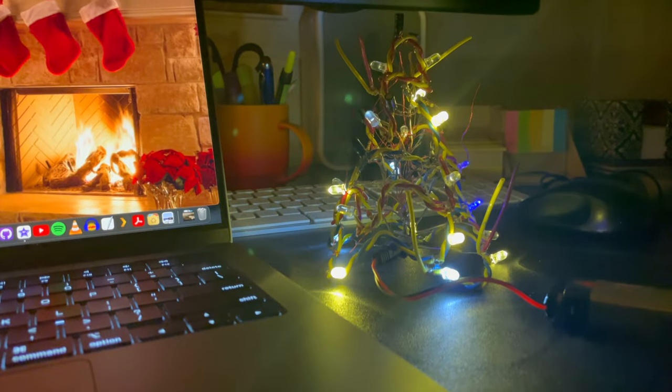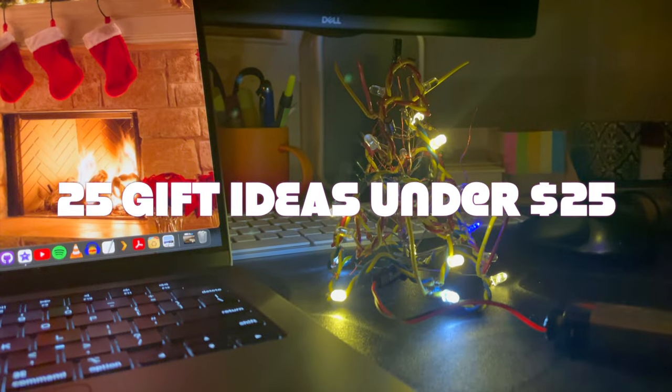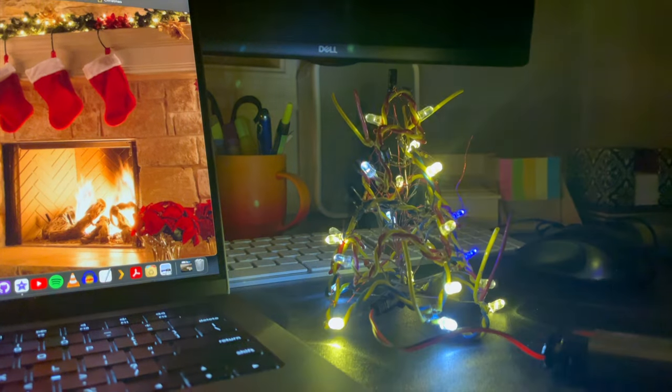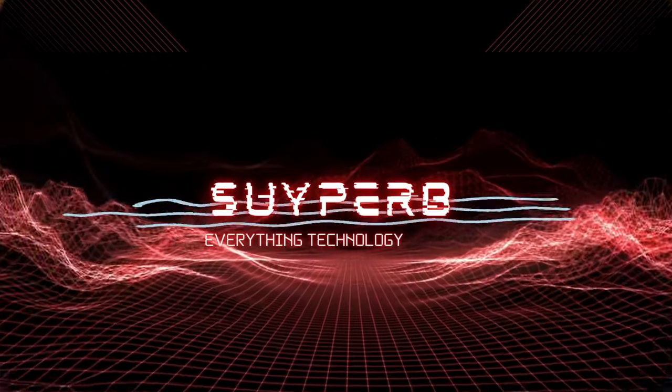Hey guys! Welcome to Superb! I'm Shoaib. Today we're going to talk about 25 tech Christmas gift ideas under $25. This video is perfect for those of us who have procrastinated on buying gifts until the last minute — much like how I procrastinated on making this video. So let's get into the holiday spirit and dive right in.